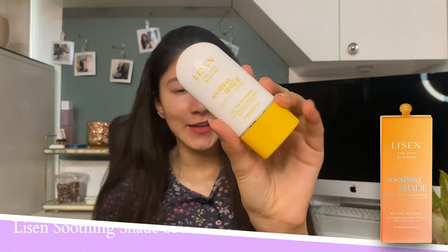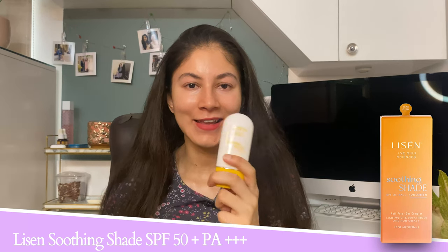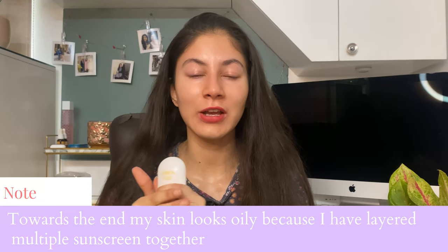Moving on to the third sunscreen — this is by Listen Skincare. It's a relatively new Indian brand, made in Korea. It's a hybrid sunscreen and I love the finish — it gives a very dewy finish, not too shiny and not too matte. Honestly, this is my third bottle and I'm really enjoying it. It sits really well under makeup and also has soothing ingredients like Centella. I tend to lean towards sunscreens that also have soothing ingredients, as most sunscreen filters can be greasy and you need to balance that out.